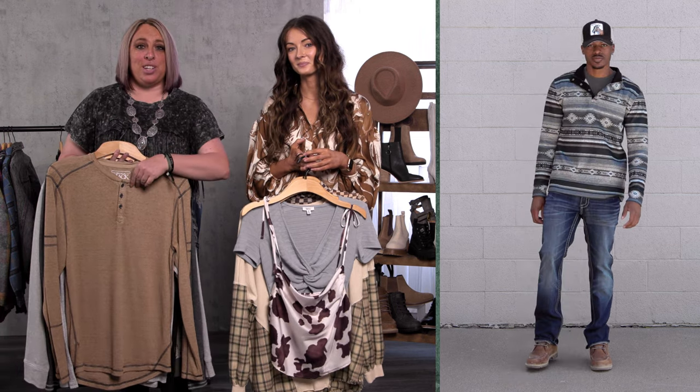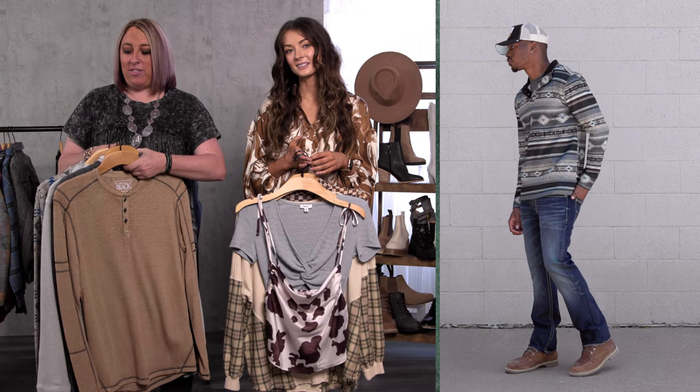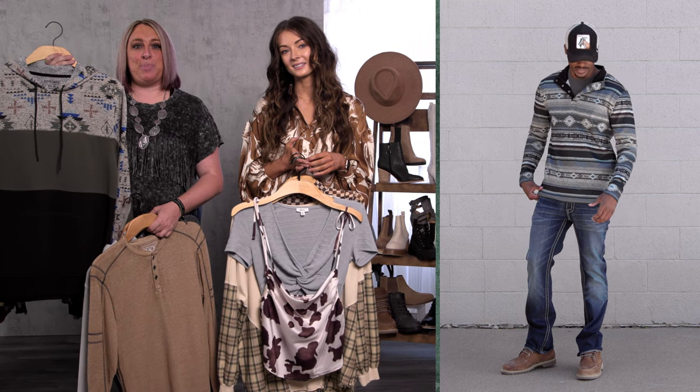On the men's side you'll see options from buttoned henleys, lightweight knits, and one of our favorites is going to be that pullover fleece in a color block and southwest print.